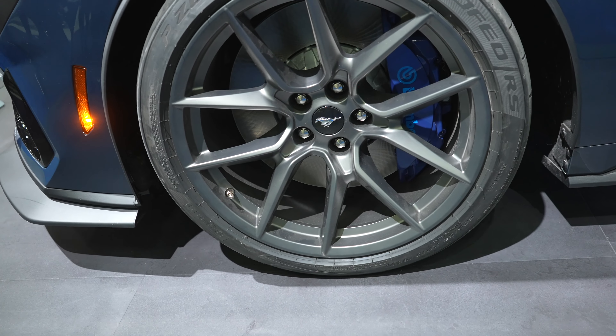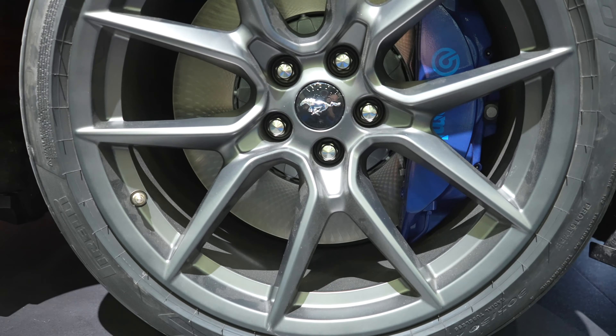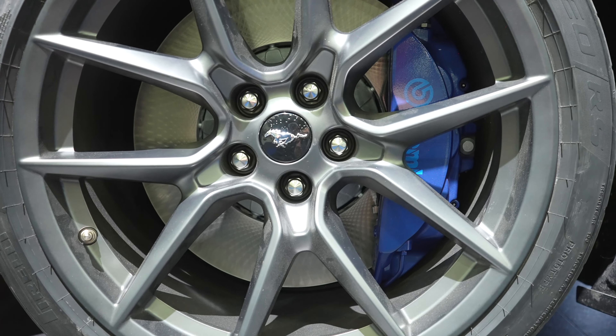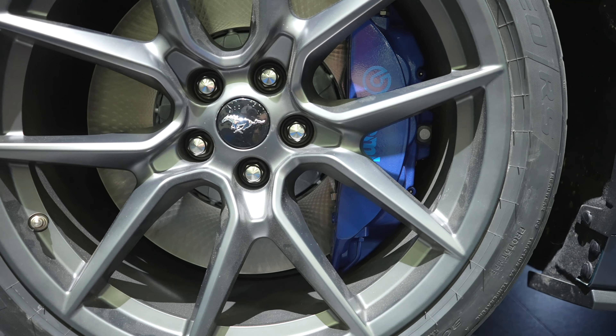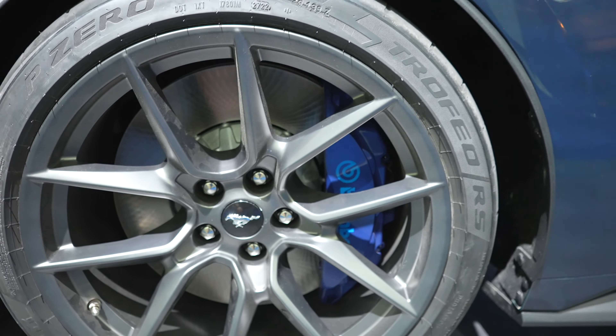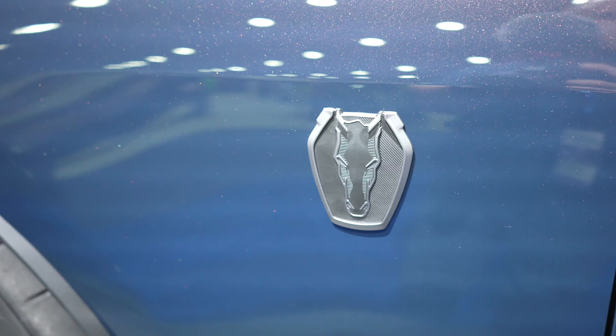Coming around to the driver side I can get a better shot of the tire — it looks like it's a Pirelli P Zero Trofeo RS, and the tire size looks like it is a 305/30 ZR19, with massive Brembo brakes and rotors.